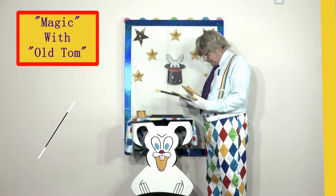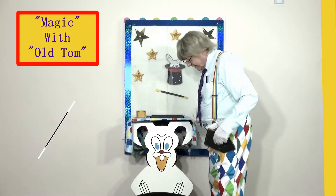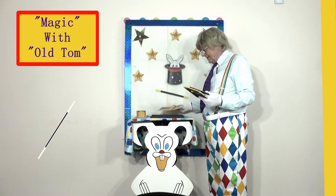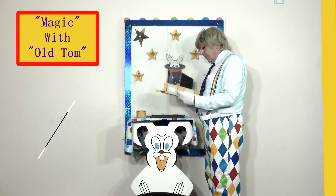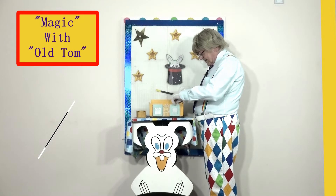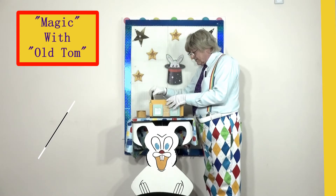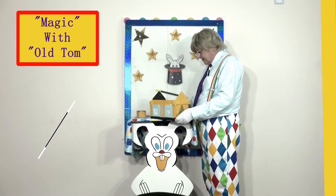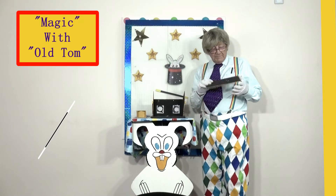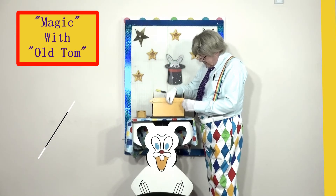First of all, we'll put the front on. Whoops — it fell down! Never mind. I'll stand it up with one of the sides. I'll put the front like that, and it's holding up now — isn't that good, boys and girls! And this is the other side, so that goes on there. I'll turn it around so you can see. The curtains are a bit raggedy in there, aren't they! And this is the back of the house, so the back must slot on like that.